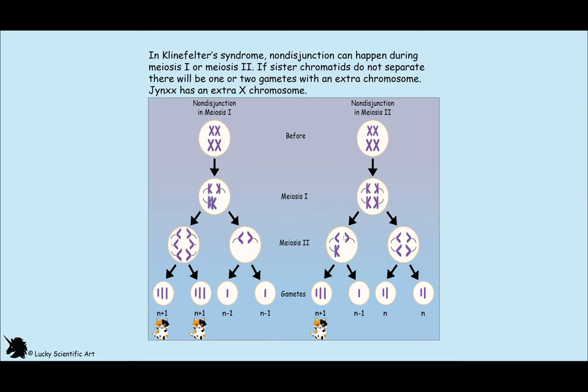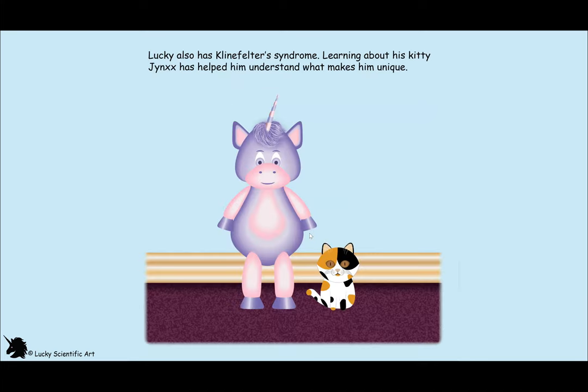Technically it could happen in both stages, which would result in three chromatids and one. In cats with Klinefelter syndrome, they can have cognitive and developmental issues, problems with reduced mineral content that can make them more prone to fractures. They can have increased body fat, which puts them at risk for heart disease, diabetes, and joint pain. They are also sterile with smaller testicles.